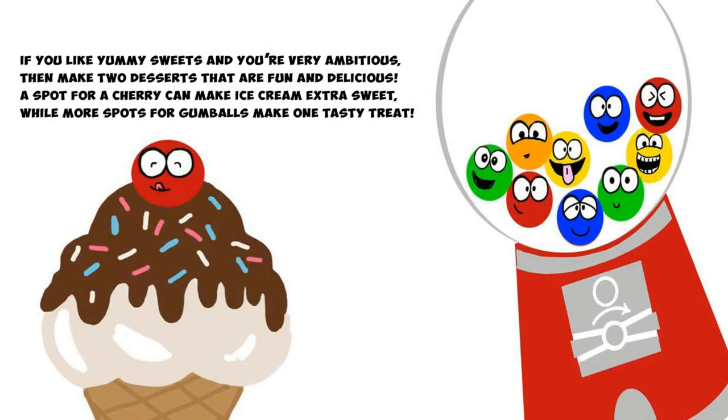If you like yummy sweets and you're very ambitious, then make two desserts that are fun and delicious. A spot for a cherry can make ice cream extra sweet, while more spots for gumballs make one tasty treat.